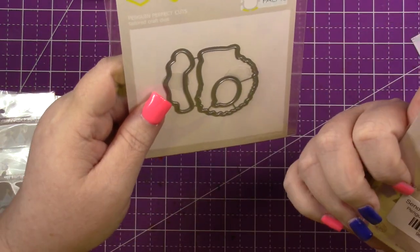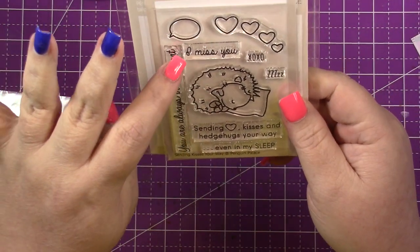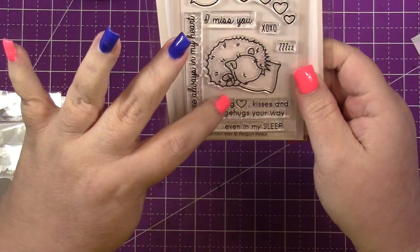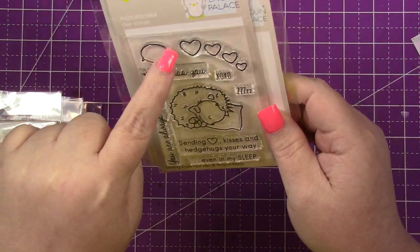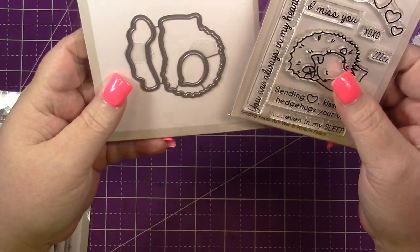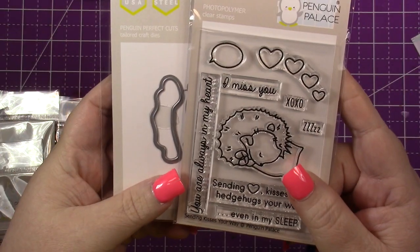So I didn't pick up a whole lot, but I did get this one. This is called Sending Kisses Your Way, and it's a little hedgehog. The sentiments include: I miss you, X-O-X-O, you are always in my heart, sending heart, love, kisses and hedgehogs your way, and I miss you even in my sleep. You've got a little speech bubble, hearts, and the little hedgehog. And then I picked up the coordinating die set, so it comes with the hedgehog, the heart, and the speech bubble. Aren't those just the cutest?